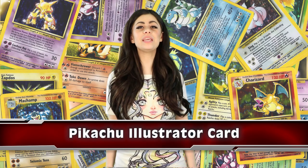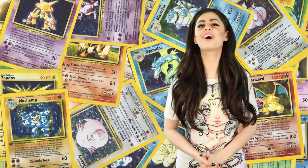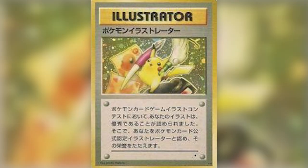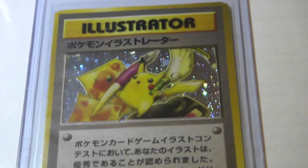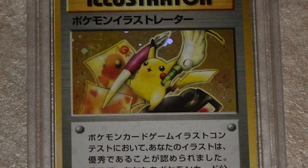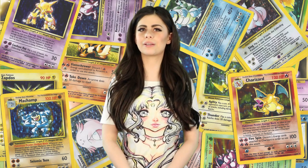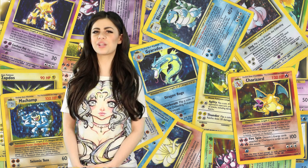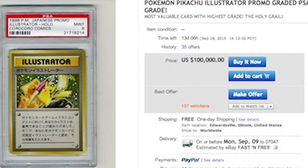And finally, in the number 1 spot, we have the Pikachu Illustrator card. This card is the Holy Grail of Pokemon cards. It was released in 1998, and there are said to be only 5 known cards in existence. The card is a Japanese trading card with no English counterpart. Instead of saying Trainer at the top, it says Illustrator. The card was a prize for a Pokemon illustration contest in Japan, and is currently selling on eBay for $100,000.